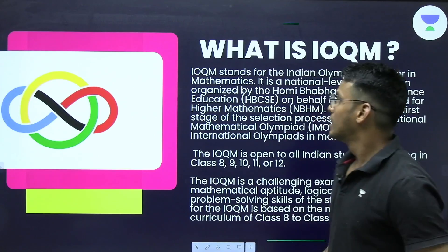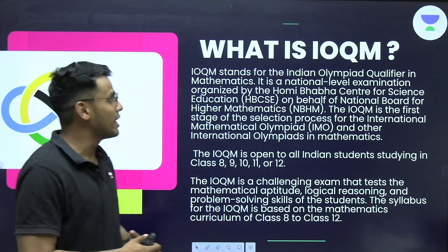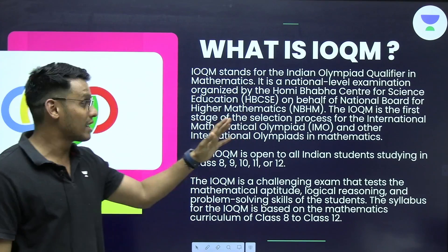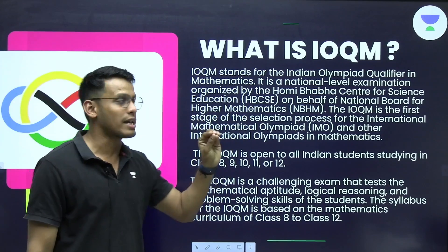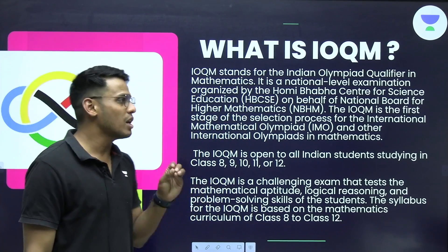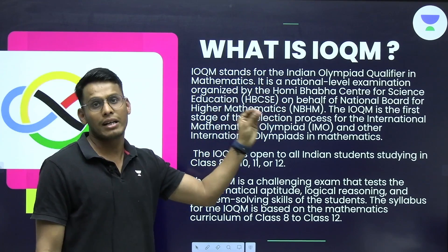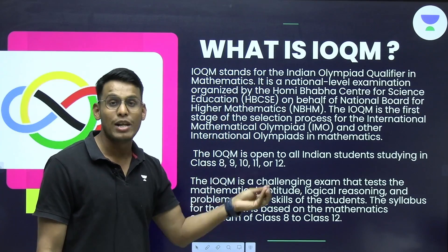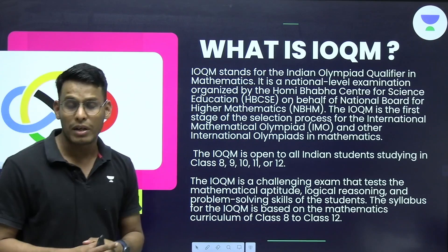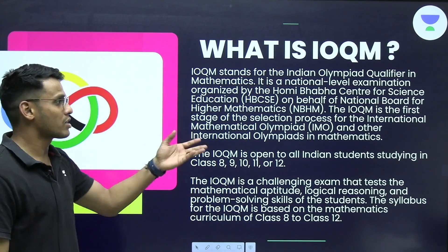IOQM stands for Indian Olympiad Qualifier in Mathematics. It is a national level examination organized by the Homi Bhabha Centre for Science Education on behalf of the National Board for Higher Mathematics. This is a government-backed examination and thus its value is very high. It is one of the standard examinations which can be given by students looking for achievements at the international or national level.